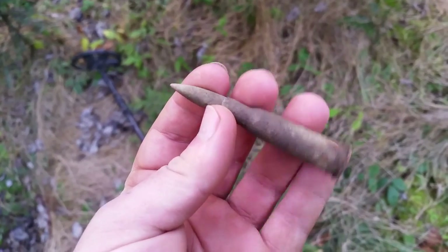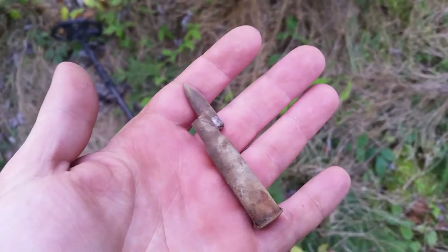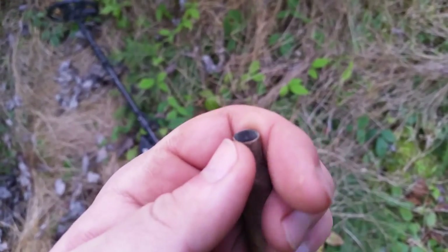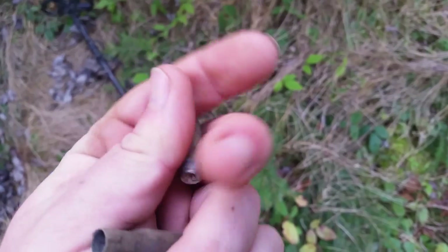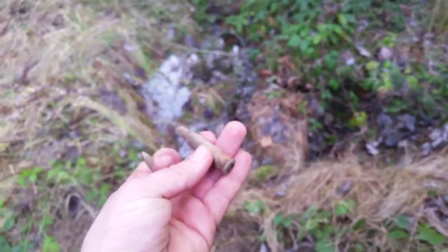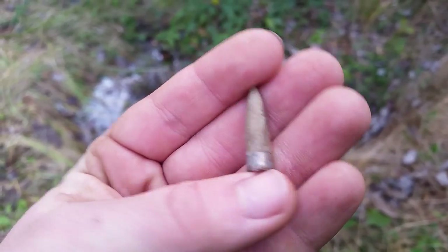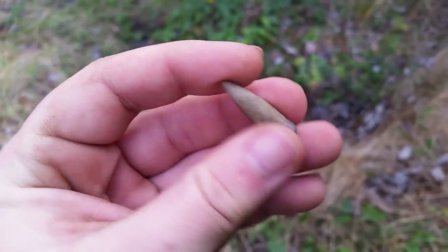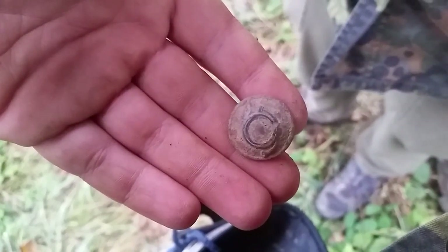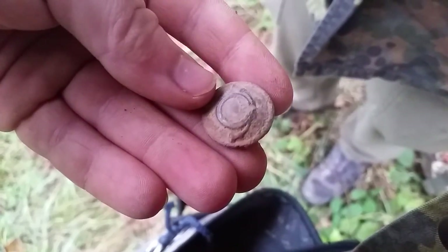What else we found in here is Russian ammunition — this is empty. Not sure if they were playing with this or something. I will keep the ball. And I think here we have the most interesting find for today — this is a military button.